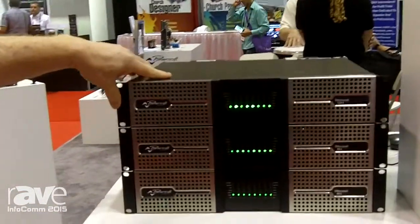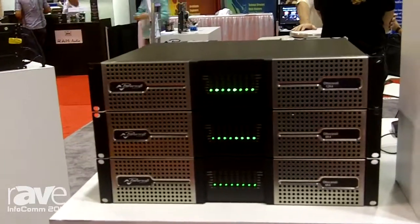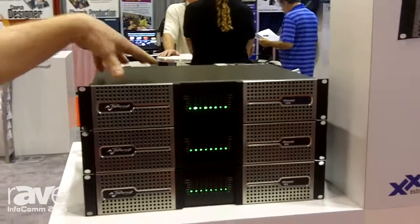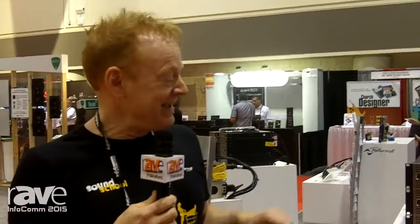We are able to take any of the 16 Dante inputs or any of the 8 analog inputs and mix them to any of the outputs, which are also selectable to either constant voltage — 100 volt or 70 volt — or low impedance outputs as well.